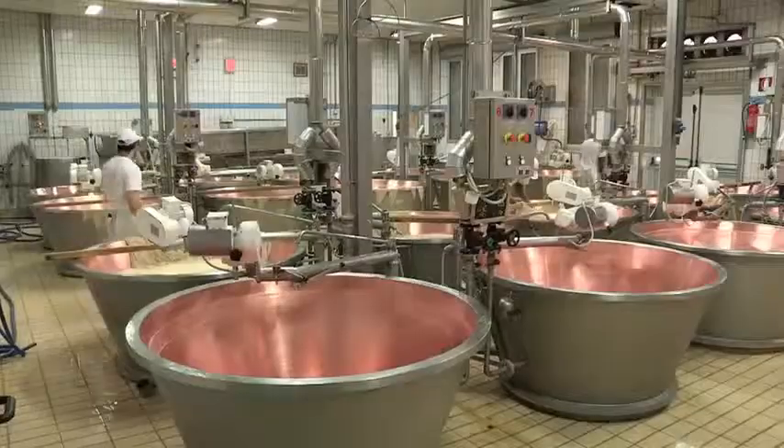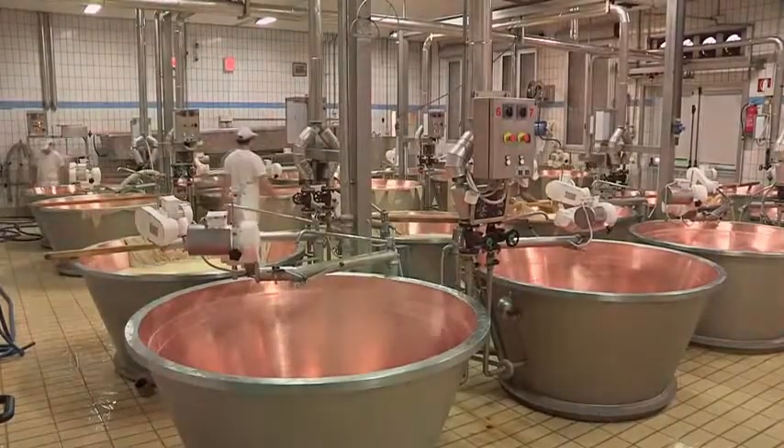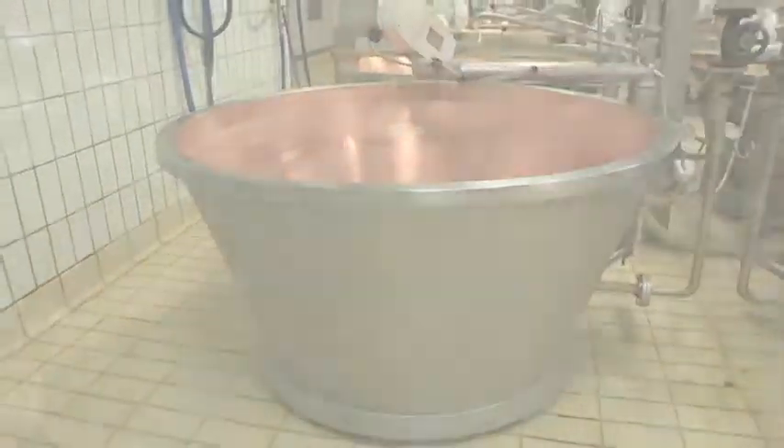Tutto il latte che arriva al caseificio viene raccolto nelle tipiche caldaie. Queste sono costruite in rame e nei secoli hanno mantenuto la medesima forma a campana rovesciata.